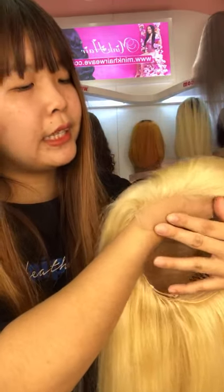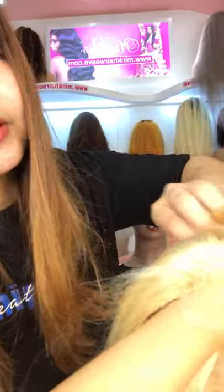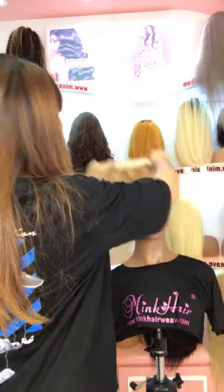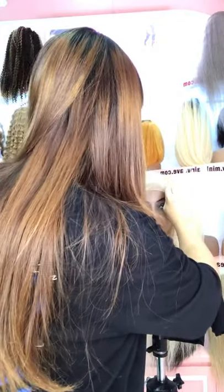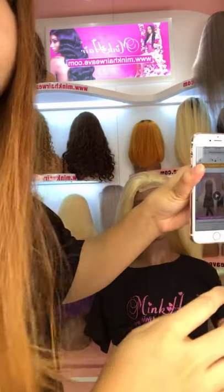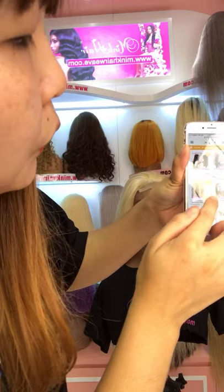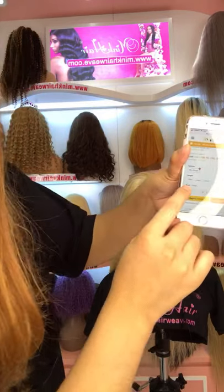You can see it's a transparent lace — it can very well melt to our scalp. And it's a wig pre-plucked as well, with a beautiful hairline. This has also been put on the shelf on our website. You can click on our website — www.minkhairwave.com. Select the wig and find the transparent lace 5x5 closure wig, 180% density. There are three lengths available.